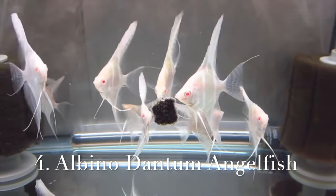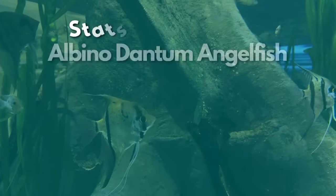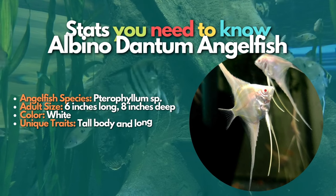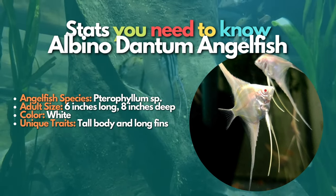Now let's learn about Albino dantum angelfish. The Albino angelfish is a strain of angelfish that is white to silver in color with yellow or orange coloration across the head and has pink eyes. These are another fantastic angelfish breed. The exact species of the breed is unknown, and they might even be a hybrid between two different species.